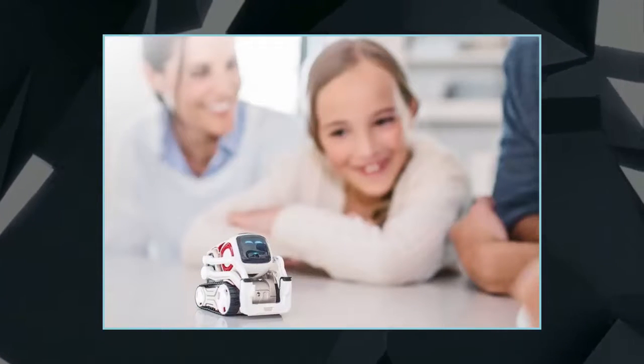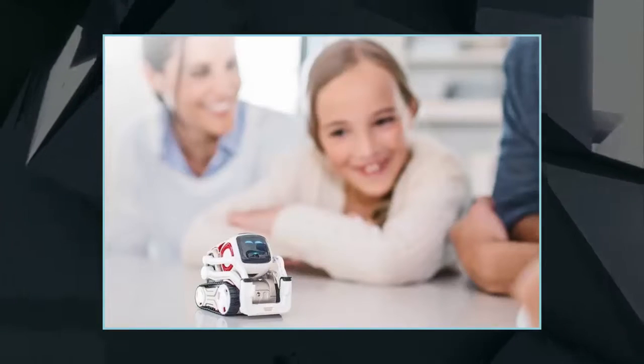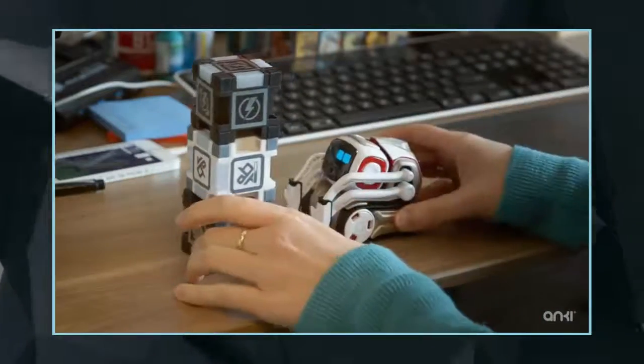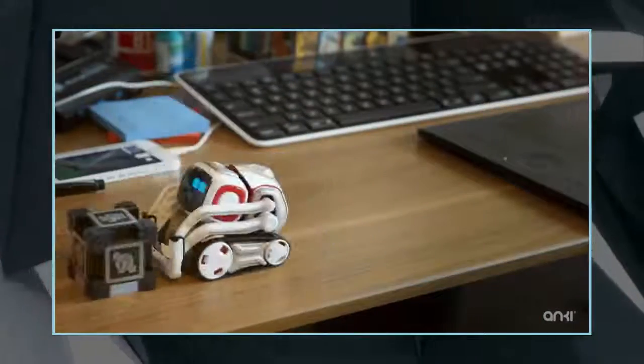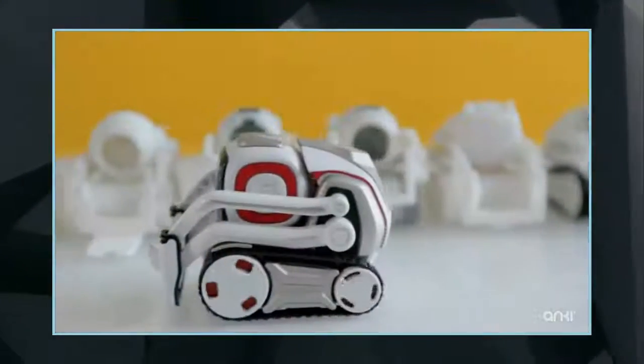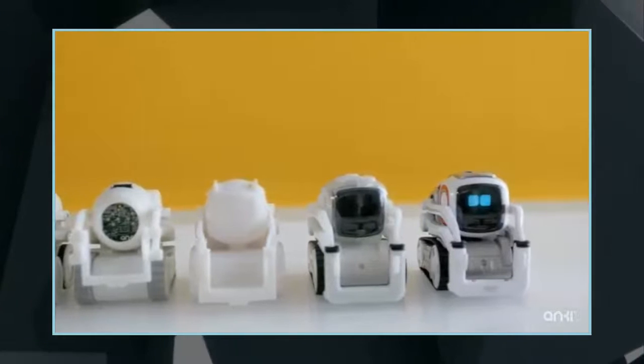The Anki Cosmo has a body that appears to be derived from a construction vehicle, with tracks for mobility and lift-like arms. Basically, it's an adorable version of a forklift. Out front is a square screen that serves as its digital face, allowing it to display a variety of facial expressions.